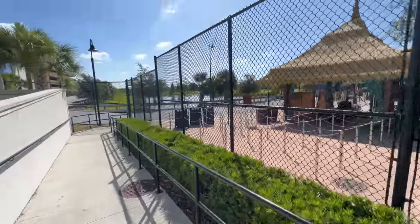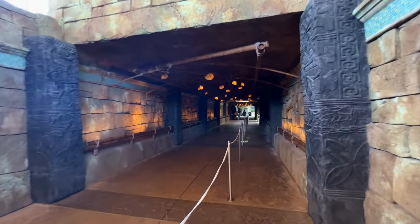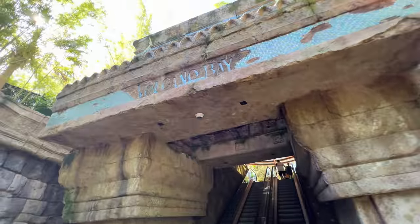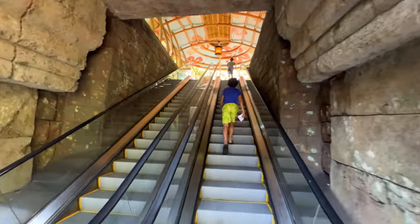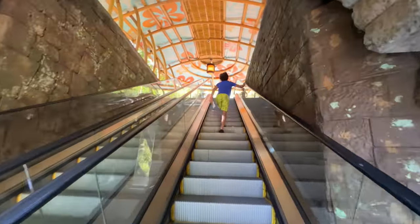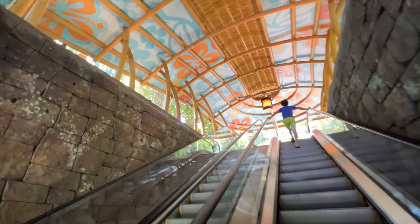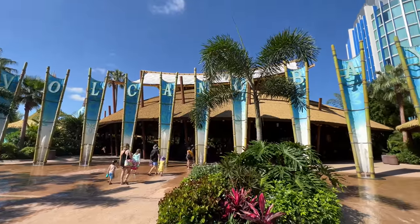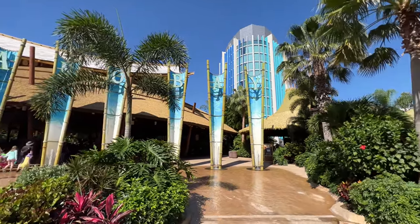Man, this is a really nice perk. Here we are about to be in Volcano Bay. I already feel like I'm in Hawaii, back in Hawaii with the Polynesian culture. I really do miss Hawaii. Look at this — here we are at the front entrance. It was like a three-minute walk. Not bad at all.